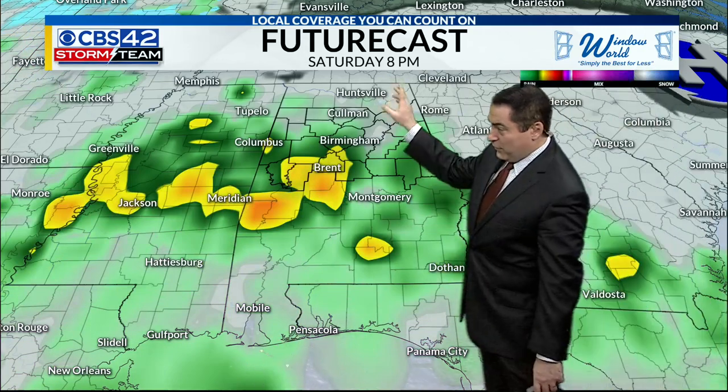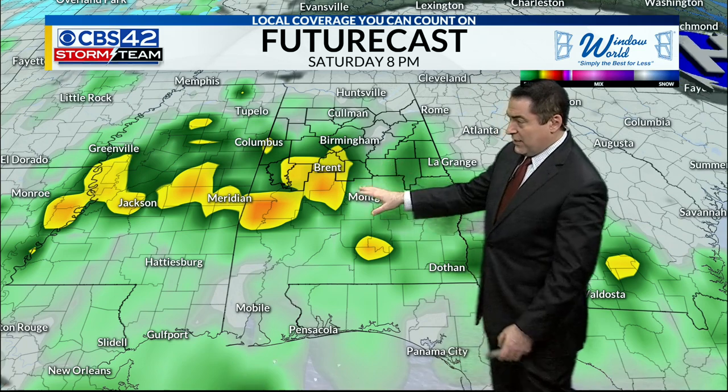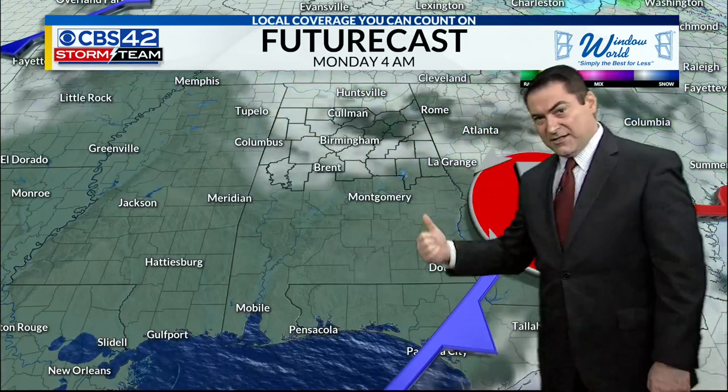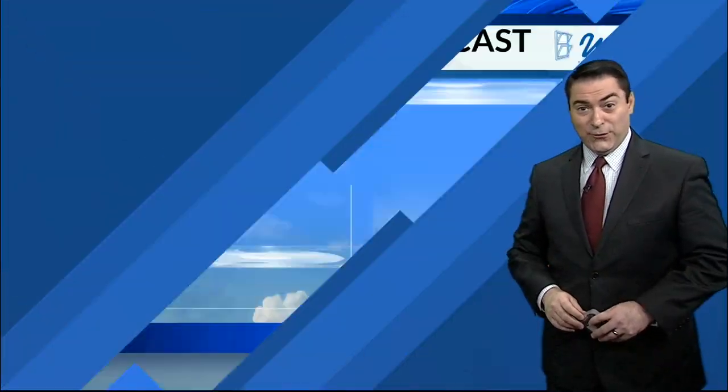You can see the rain really ramping up by 8 o'clock Saturday night. It'll continue overnight into Sunday morning as the system sits to the south, then into Sunday afternoon it starts to taper off once that system moves off to the east. By Monday our weather is starting to improve, which is some good news.